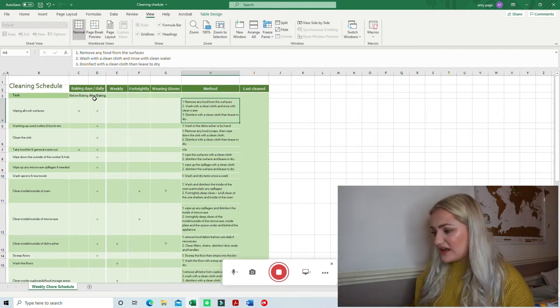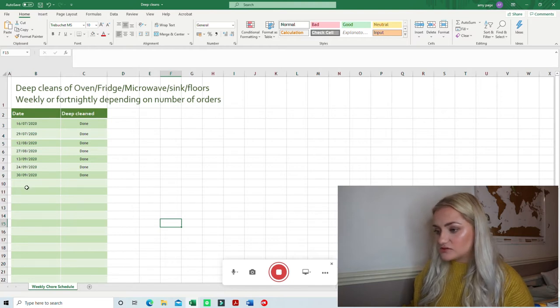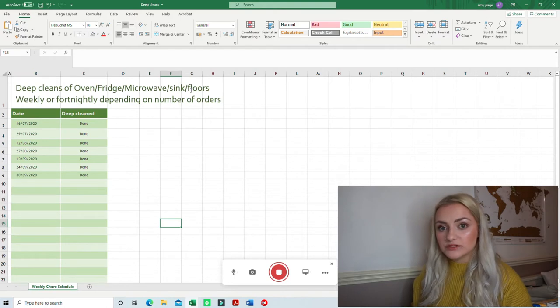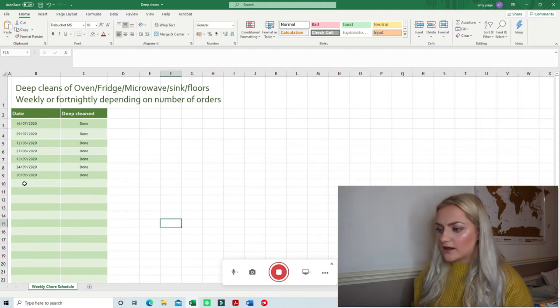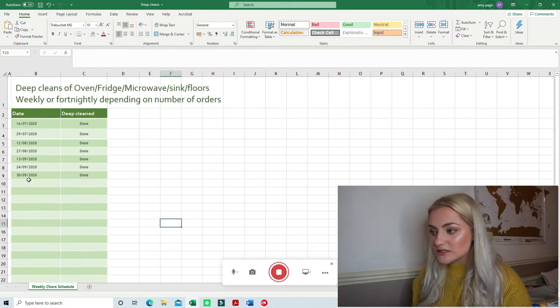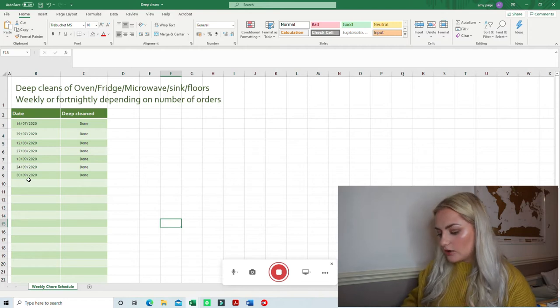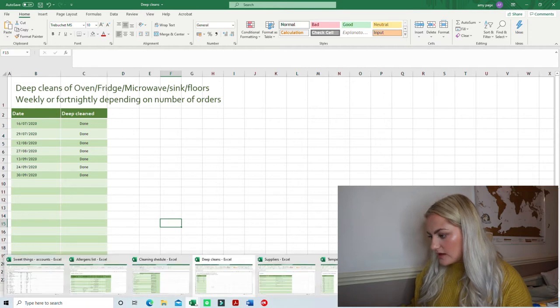I personally also have an additional deep-clean log listing deep cleans of the oven, fridge, microwave, sink and floors. It's weekly or fortnightly depending on how many orders I have. I need to write in the last date, but it just means I have a log of when I last did a serious deep clean, because all the days merge into one. When you're thinking 'I know I cleaned the oven' — yeah, but when? Especially with lots of orders, it's good to keep a log of dates.